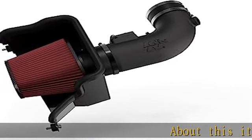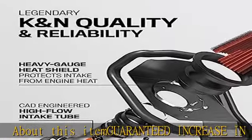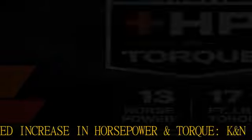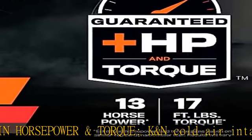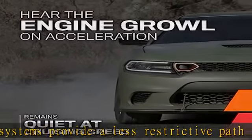About this item: guaranteed increase in horsepower and torque. K&N cold air intake systems provide a less restrictive path for airflow, increasing the volume of cool, oxygen-rich air into your engine — an estimated increase of up to 13 HP and up to 17 feet-lbs of torque.